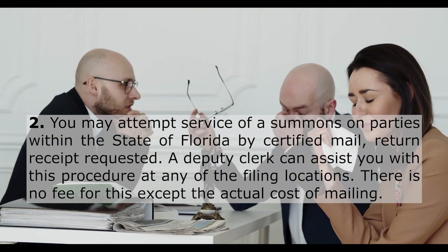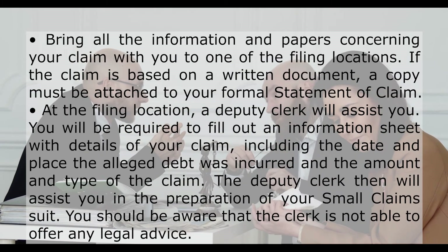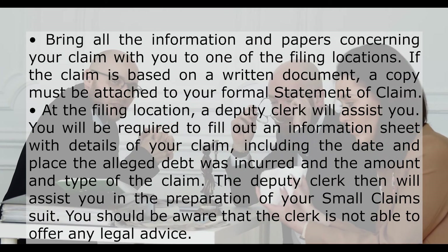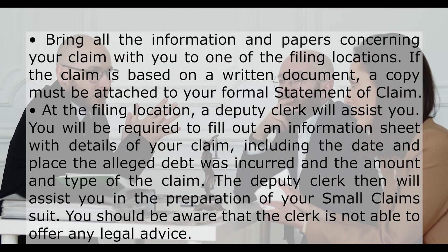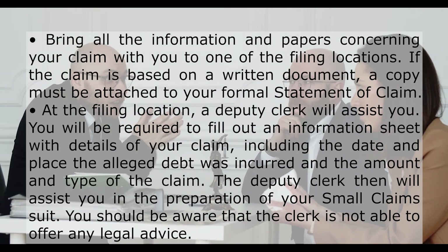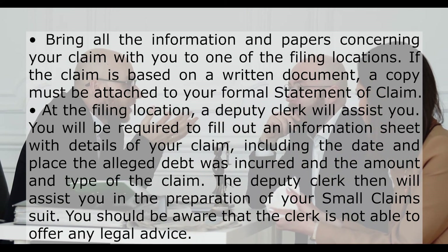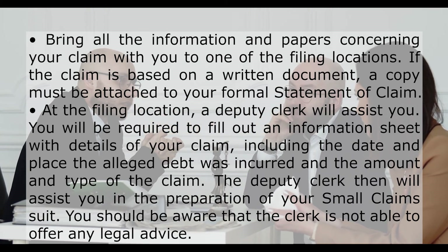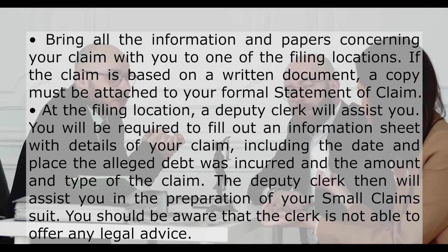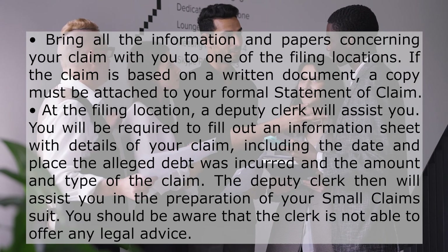Bring all the information and papers concerning your claim with you to one of the filing locations. If the claim is based on a written document, a copy must be attached to your formal statement of claim. At the filing location, a deputy clerk will assist you. You will be required to fill out an information sheet with details of your claim, including the date and place the alleged debt was incurred and the amount and type of the claim. The deputy clerk then will assist you in the preparation of your small claims suit. You should be aware that the clerk is not able to offer any legal advice.